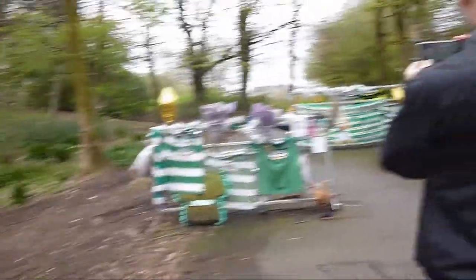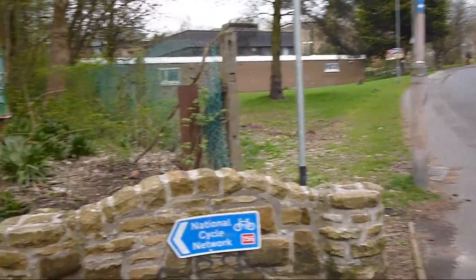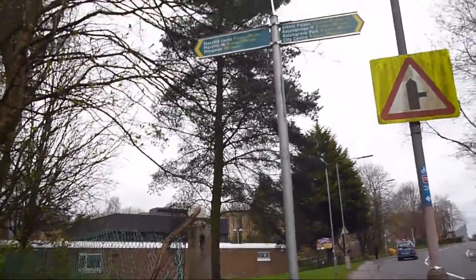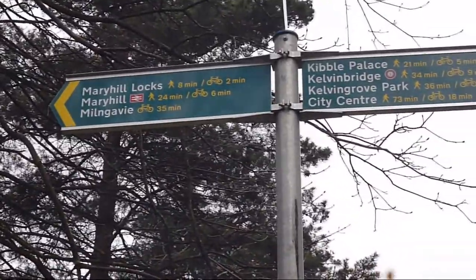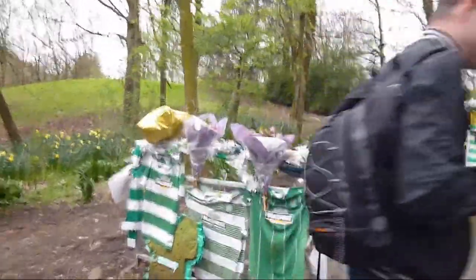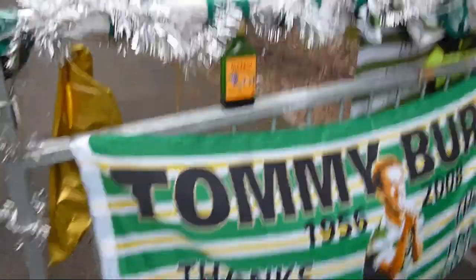We're heading through this way now, just crossed the road. Two minutes to Maryhill, about 35 minutes till we get to Milngavie. Stop dilly-dallying about. There's Buckfast - Buckfast makes you fuckfast, apparently.